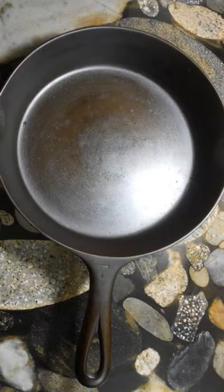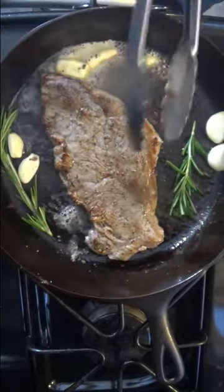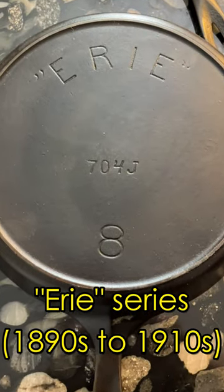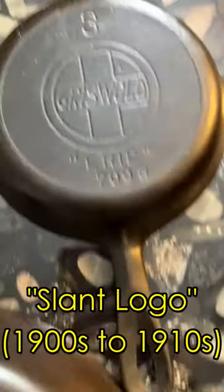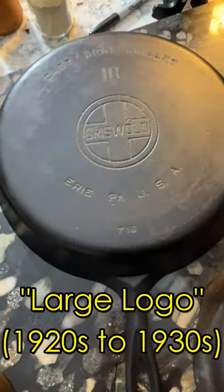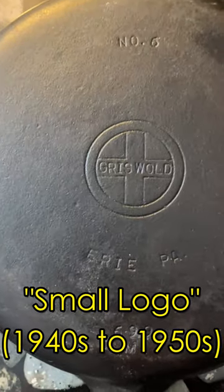Their pans are always very thin and light and polished smooth with a glass-like surface, and cooking in a Griswold pan is a wonderful experience. Griswold produced their pans for over 60 years, and there are different marks that help us estimate the age of a pan, but these days antique vendors will only say it's a Griswold and mark it with a ridiculous price.